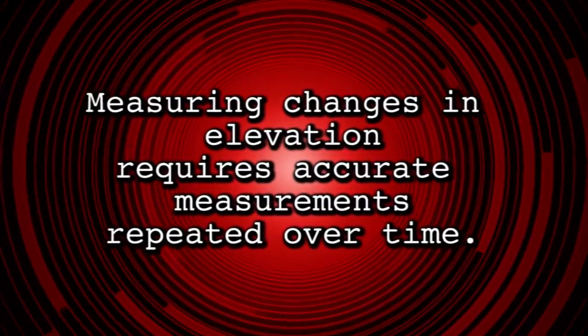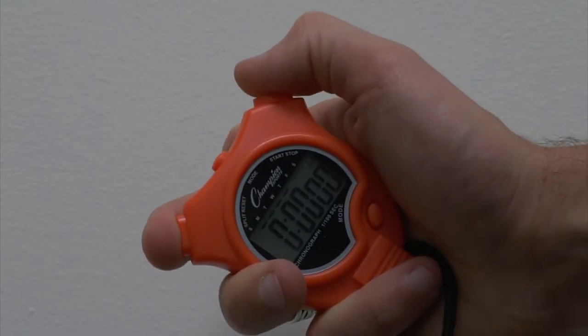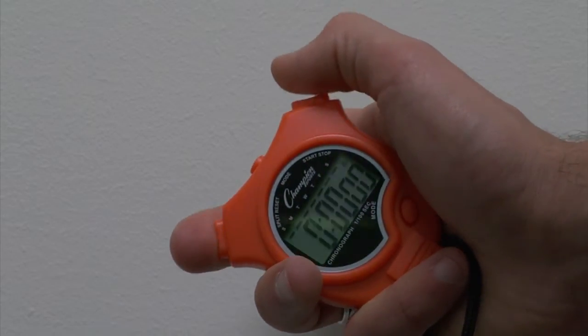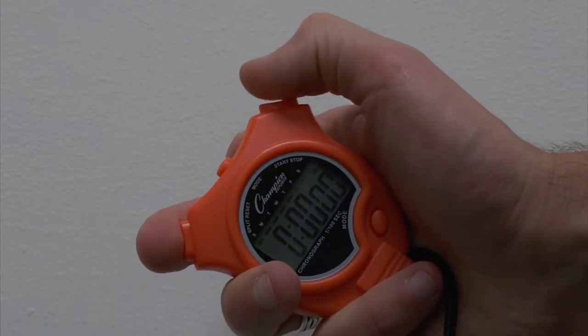Measuring changes in elevation requires repeated, very accurate measurements over time, but achieving that kind of precision is not an easy task. Try using a stopwatch to time how quickly light reaches you when someone flips on a light switch — how quickly can you start and stop the watch? You might be able to get a few hundredths of a second, but the measures needed for ICESAT-2 need to be much more precise than that. Light, as we know, moves very quickly.